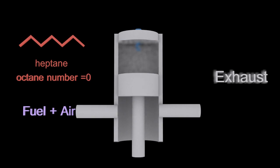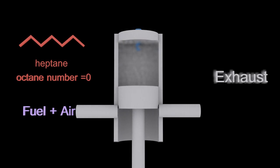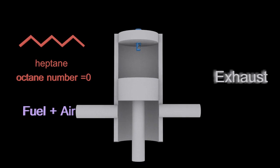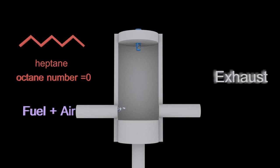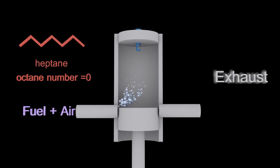This piston and cylinder obviously has a problem — as the piston is squashing the fuel-air mixture, it explodes before the spark plug can ignite it. So as the piston's going up, the explosion happens and that jars the engine. That's called knocking, or pinking, because it often sounds like: pink, pink, pink, pink.